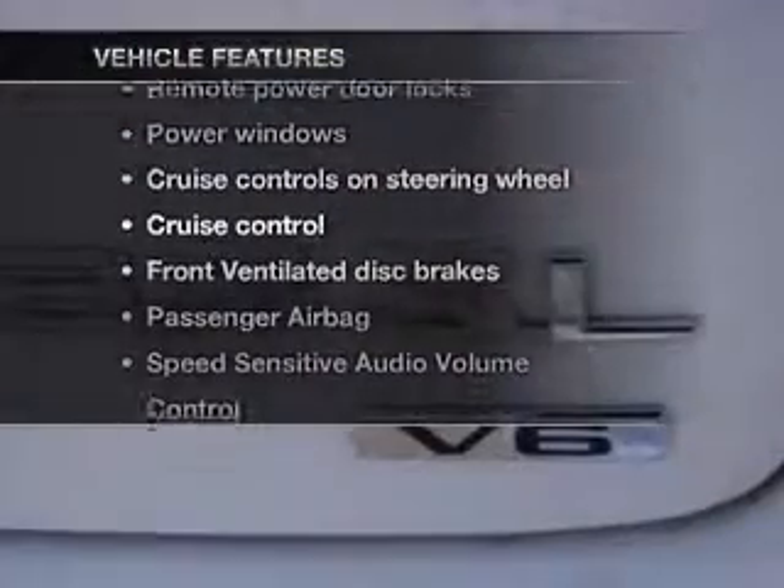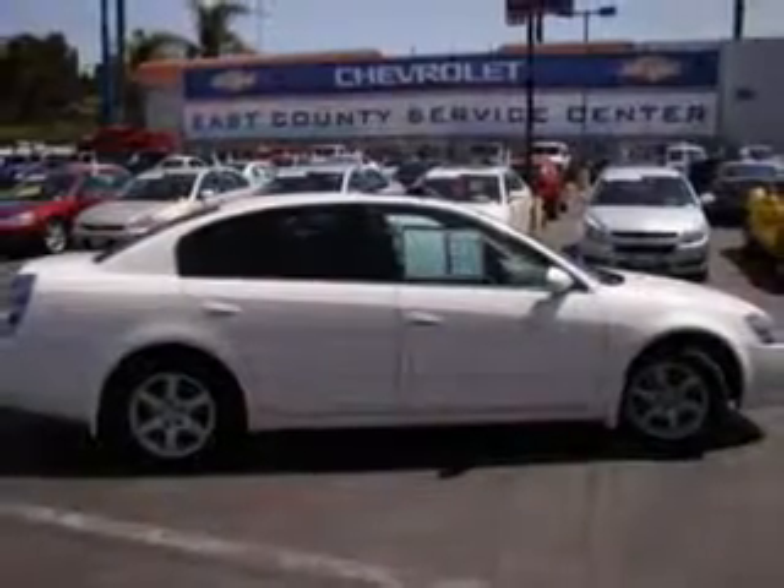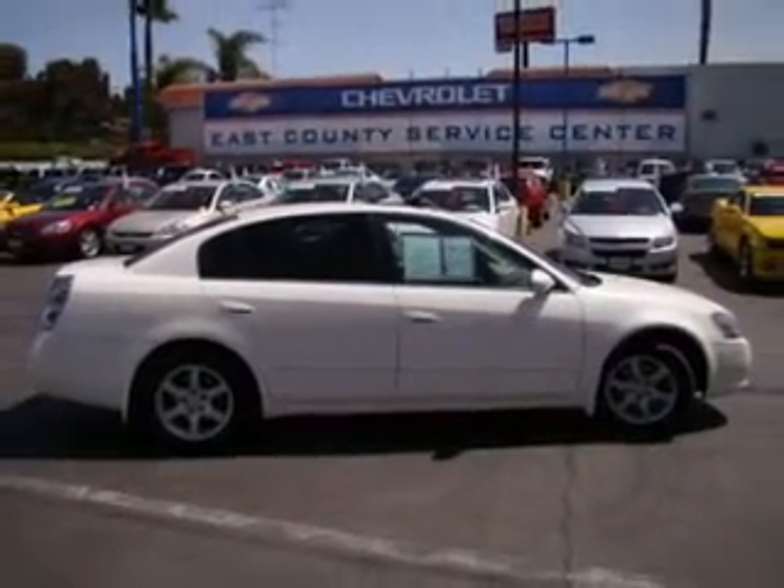Enjoy these notable features that are included in this vehicle: power door locks, power windows, cruise control, an AM-FM stereo, power mirrors, an alarm system, and power steering.